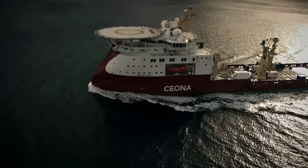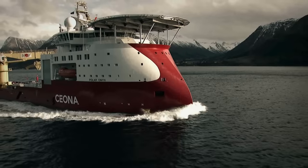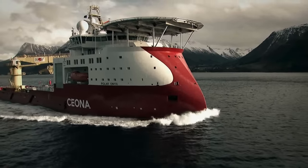The Polaronics is a multi-purpose deep-water vessel able to carry out installation work at depths up to 10,000 feet.